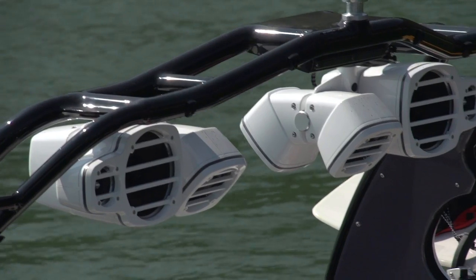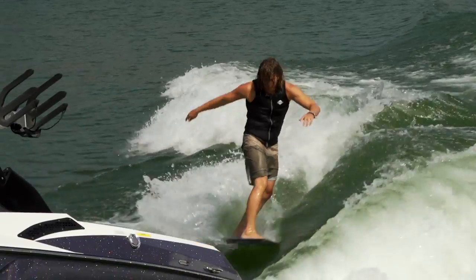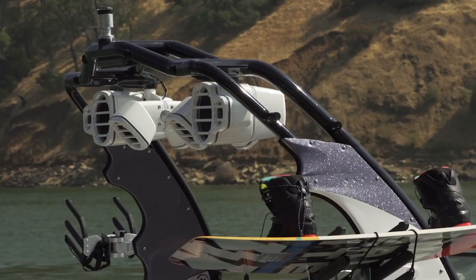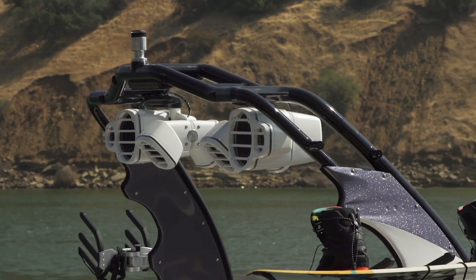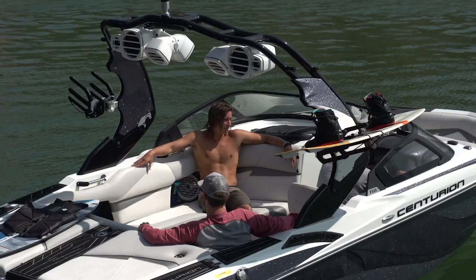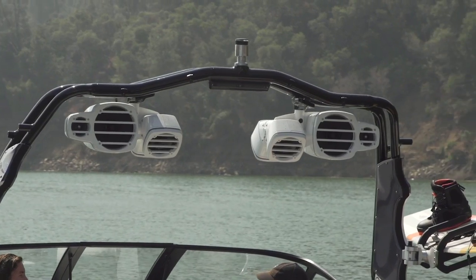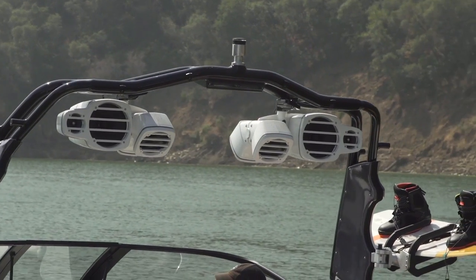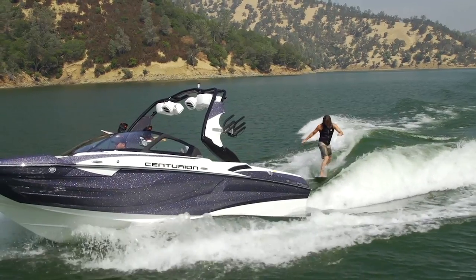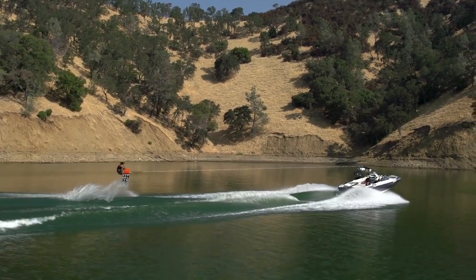The Sound System. You can't have a good time out on the water without some good tunes. Well, you can, but we wouldn't want to try. Thankfully, the sound package available on the all-new Fi21 is incredible. From the onboard Roswell amps and speakers to the custom Centurion design of down-fire speakers, which can be individually controlled to change volumes for cabin-facing or rear-facing speakers, the sound system bumps and will keep you and your friends and anybody else in earshot entertained while you're out on the boat.